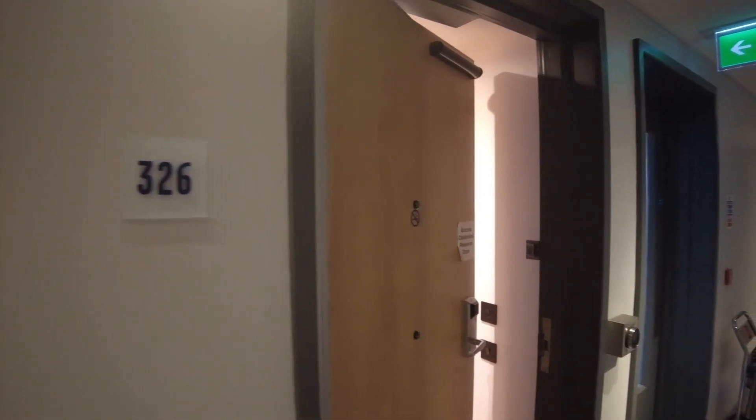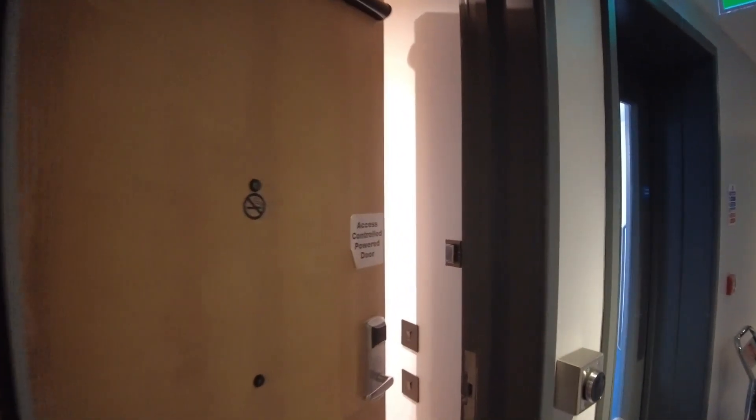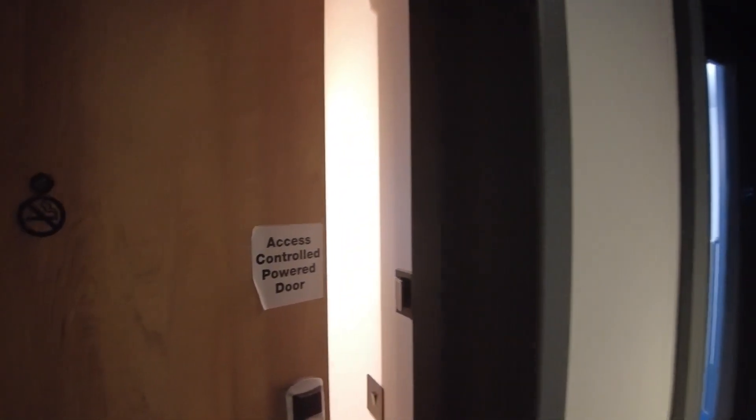Today we're staying in room 326, which is a disabled room. It has got an access powered door.